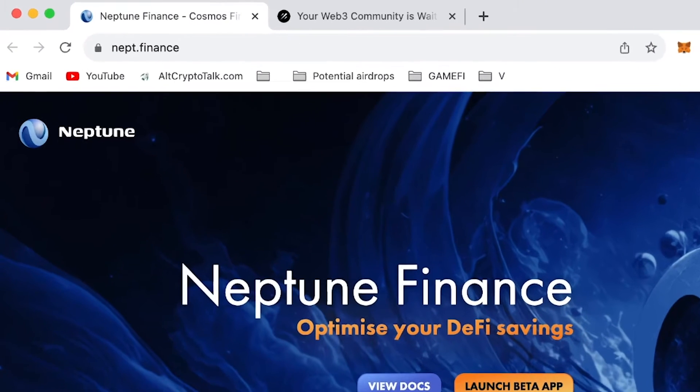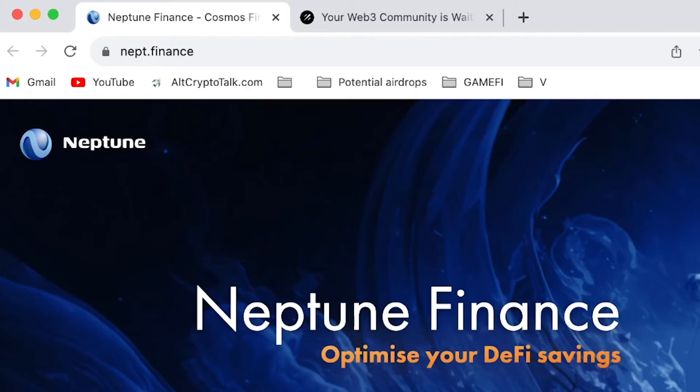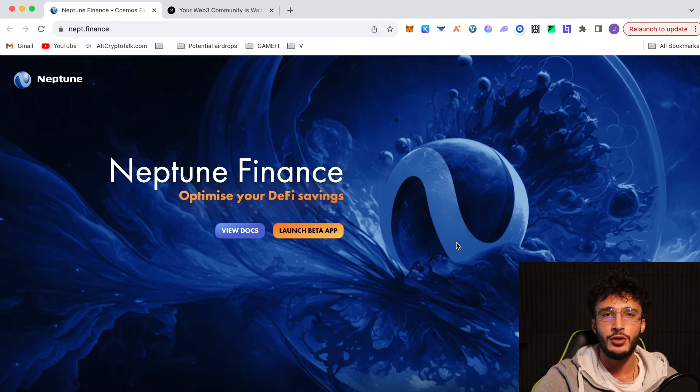We're officially on the Neptune Finance website, which is nept.finance. I'll leave this linked in the description below so you don't click on any dodgy links. This is a new lending protocol within the Injective ecosystem, it's currently in beta mode, there is no live token and this is going to cost us absolutely nothing. You have all the best odds of getting an airdrop for free.